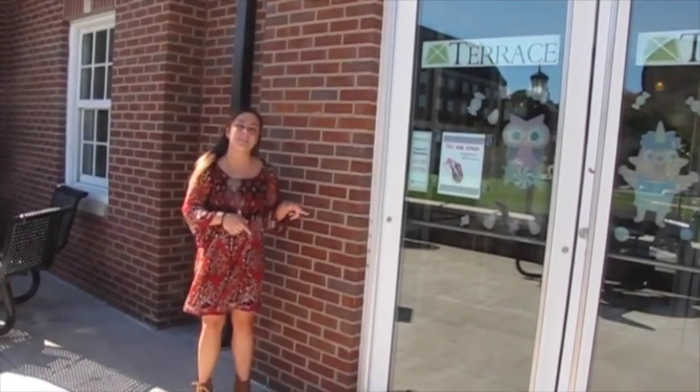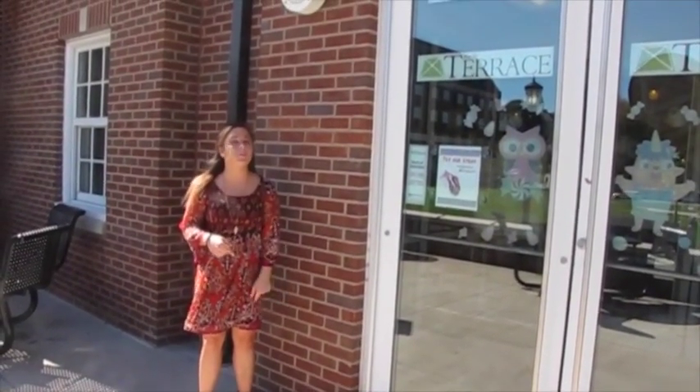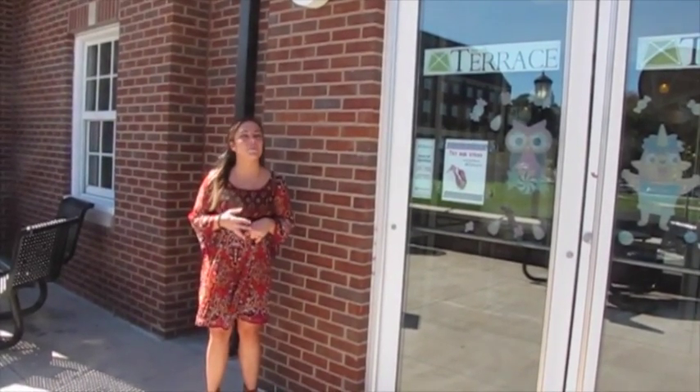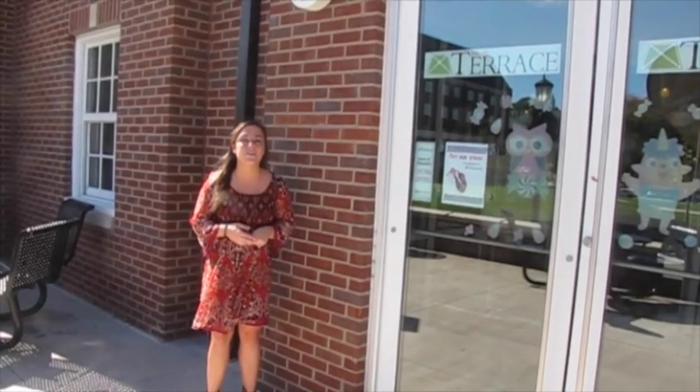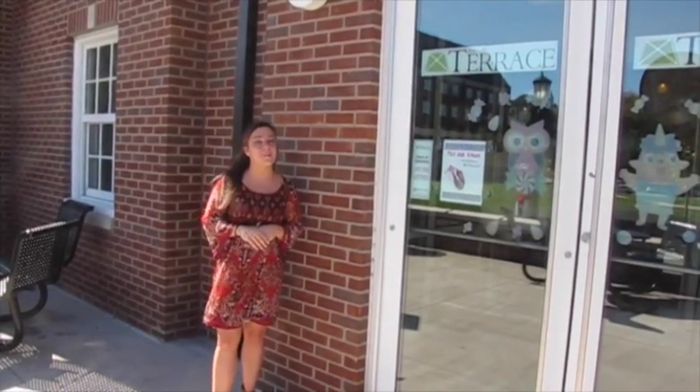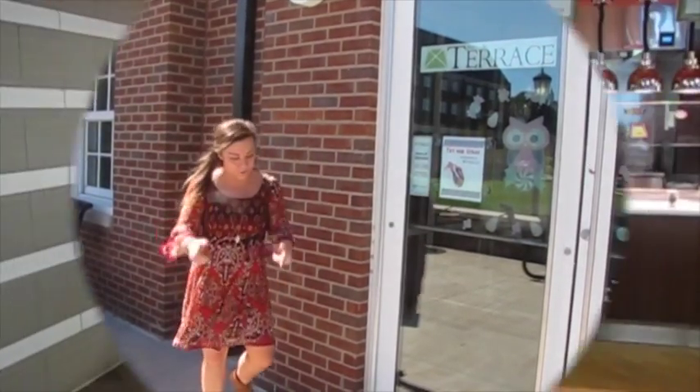Lastly, we have the Terrace. The Terrace is located in one of our newest dorms, the South Terrace. It's known for having some awesome favorites like cheeseburgers, grilled cheese sandwiches, and curly fries. The Terrace also features a weekly special called the Hump Day Special — come in every Wednesday and get your awesome treat.